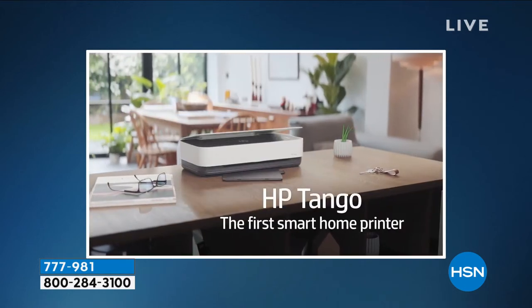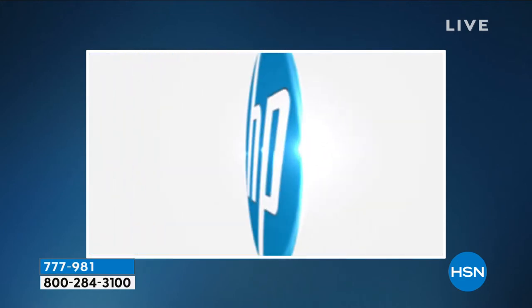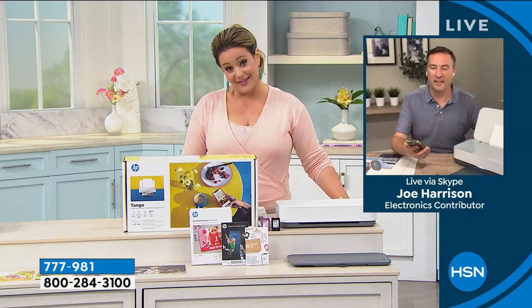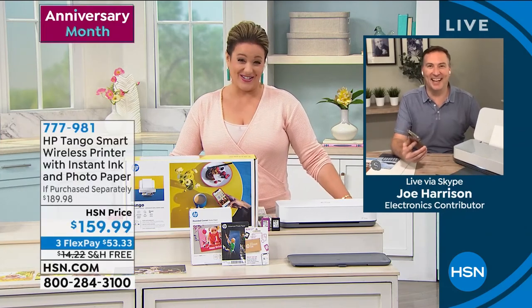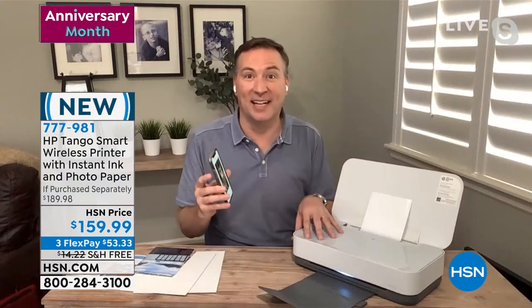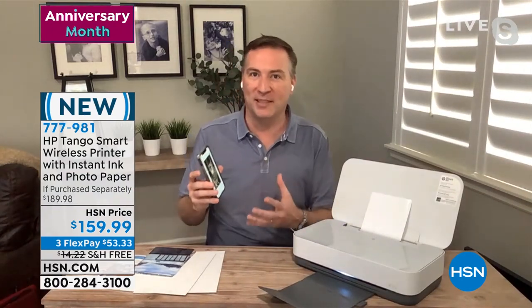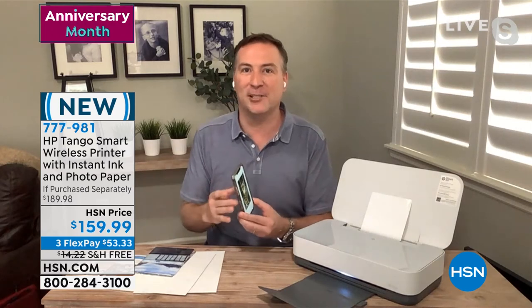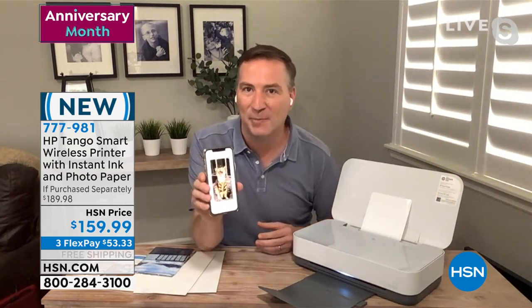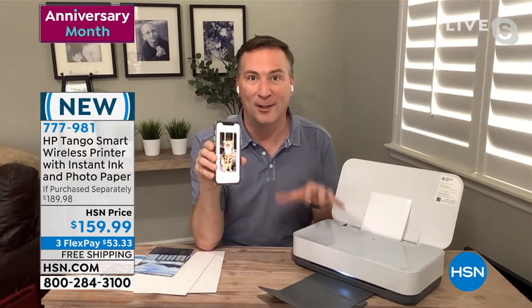Look how beautiful this machine is. I love that I can talk to it — we get paid to talk here! It's Alexa-enabled and Google-enabled, so you're able to connect and print different things and have different functions, all through voice.